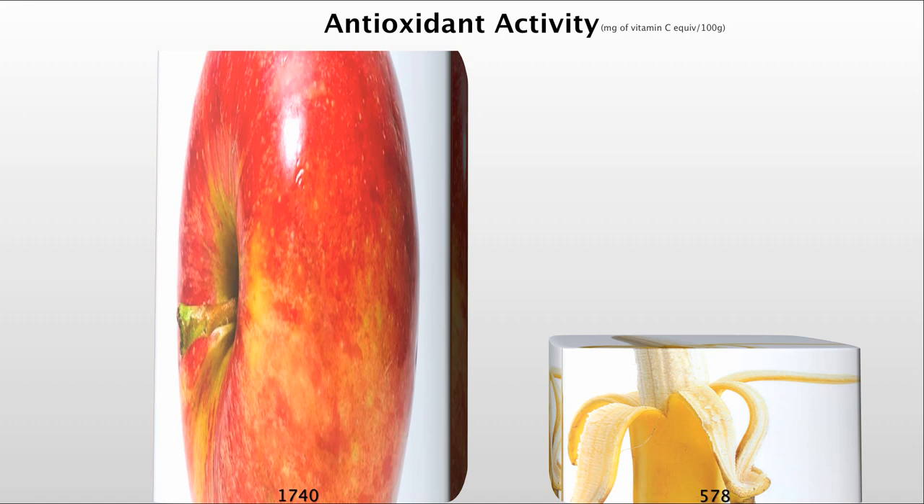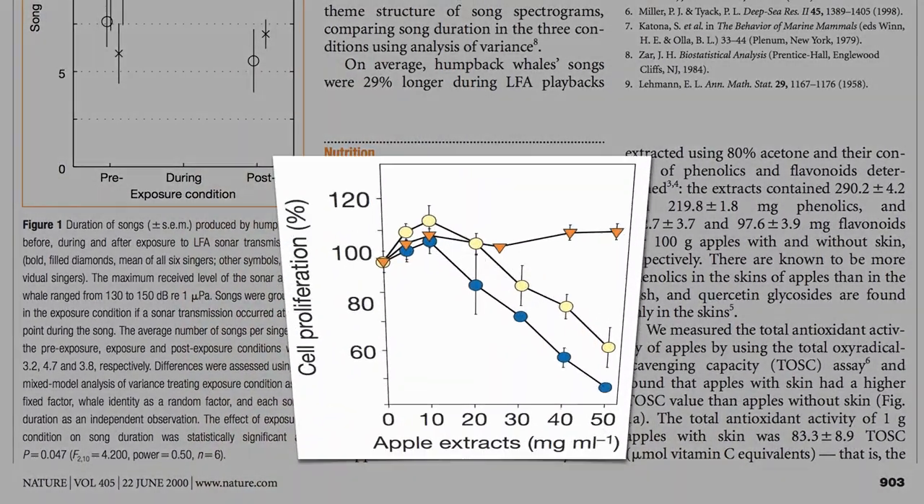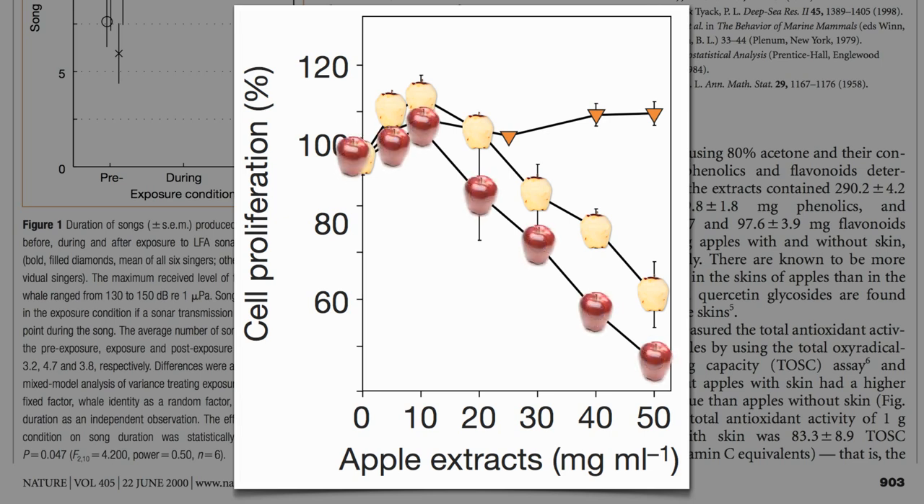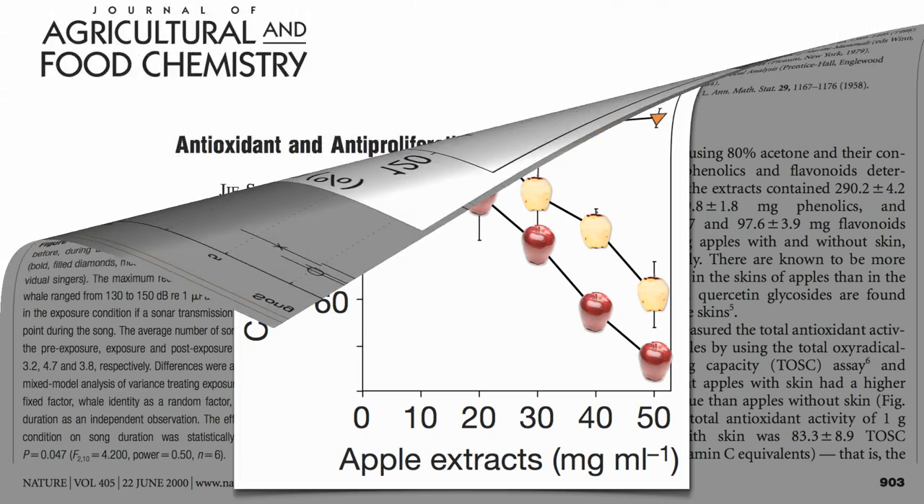But that's just measuring the ability of these fruits to quench an oxidation reaction in a test tube. It would be nice to measure actual biological activity. For example, in one apple study, they also measured the ability of apple extracts from both peeled and unpeeled apples to suppress the growth of human cancer cells in a Petri dish compared to control. Wouldn't it be great to compare that kind of superpower between different fruits? Well, now we can.